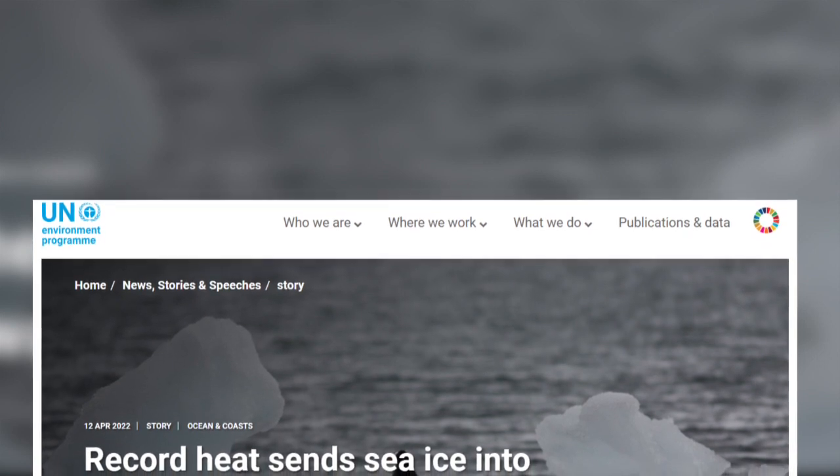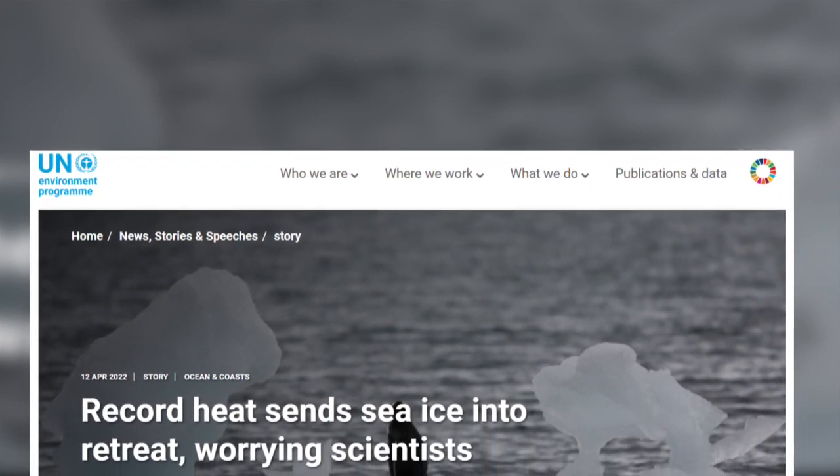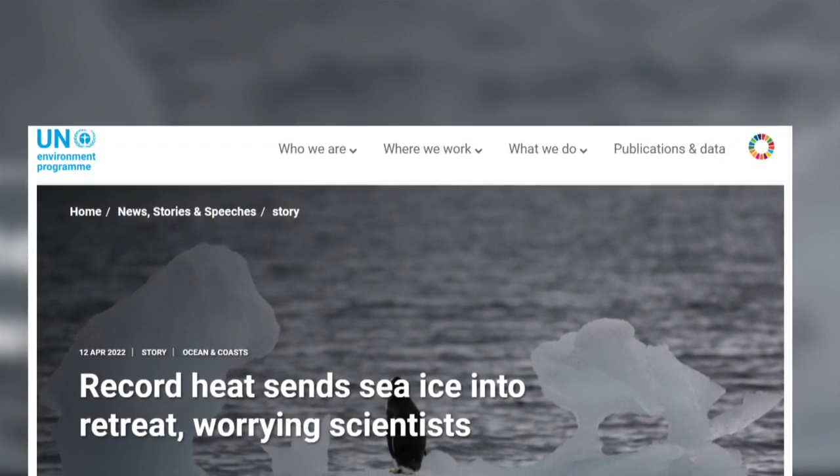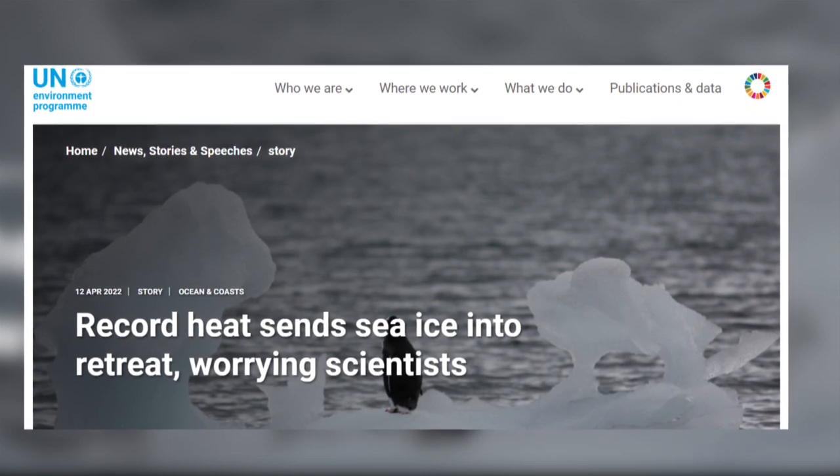So what is causing all the landfast ice to melt? It is due in large part to anthropogenic climate change. It is well documented that over the past seven years, Antarctic sea ice has decreased significantly.